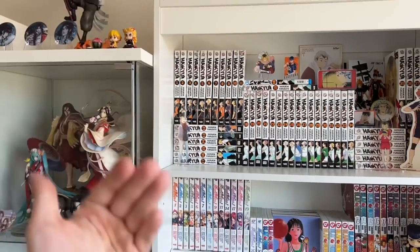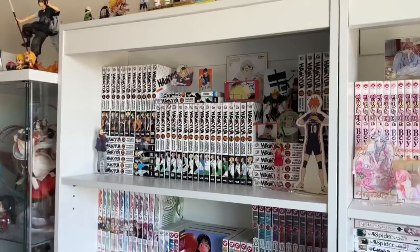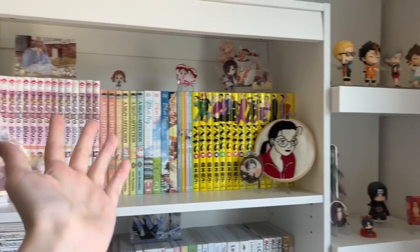Hello everyone, welcome back to another video! My name is Margaret and welcome to Purple Frog. It's time to go manga shopping at Barnes and Noble, so let's go!